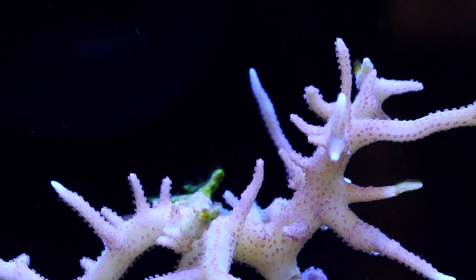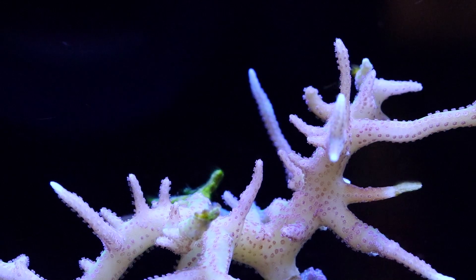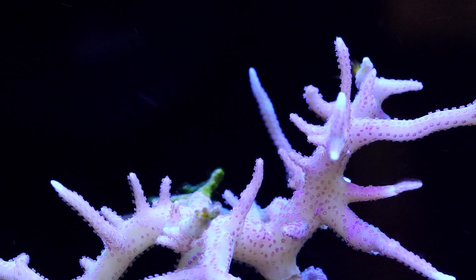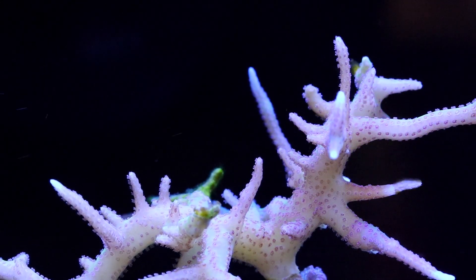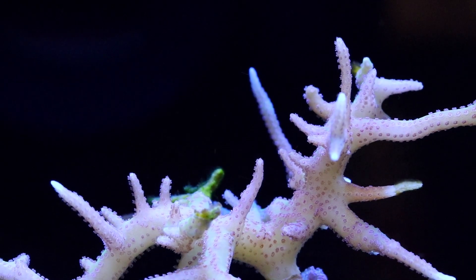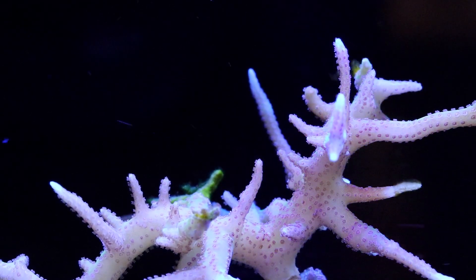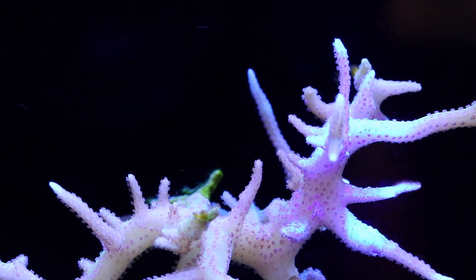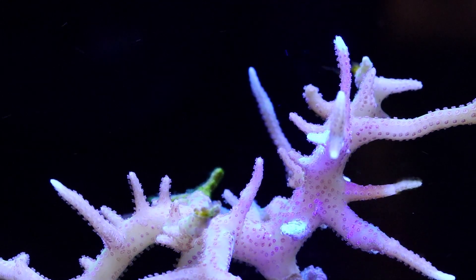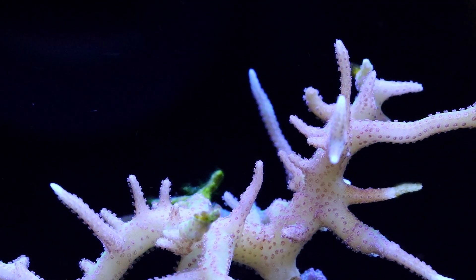Whenever I get into a new coral I'm trying to keep and don't know much about, I always try to figure out their lighting and flow, and I always try to figure out where they're situated in the ocean — whether they're shallow or found at a deeper depth — because that can give you a pretty good general guideline on where they need to be in the aquarium and how intensive the lighting needs to be.